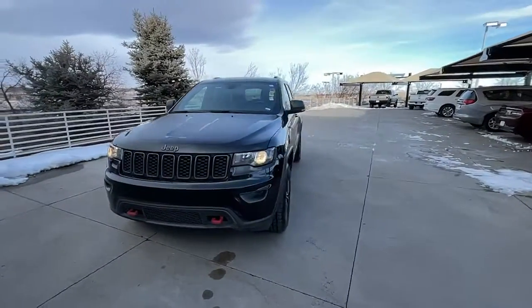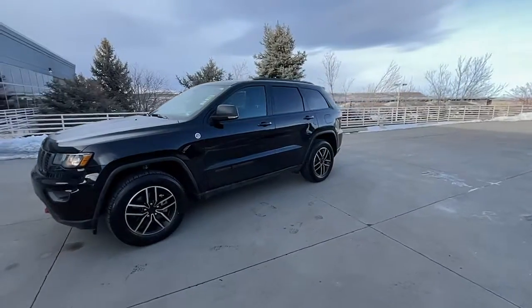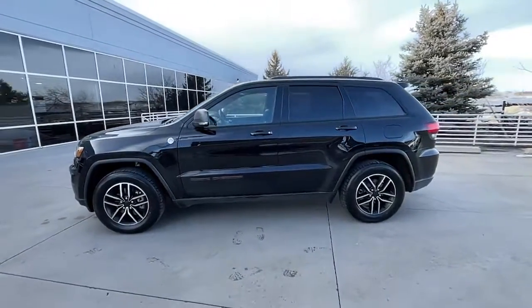Here is a wonderful 2020 Jeep Grand Cherokee. With less than 60,000 miles on the odometer, this vehicle provides excellent value.